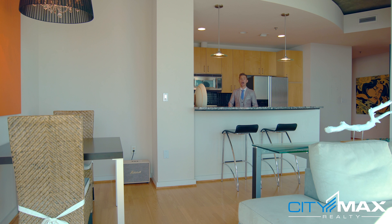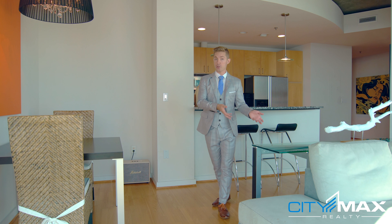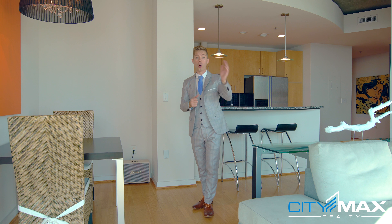In the kitchen I love these maple cabinets which match perfectly to the maple floors right below me. Plus it flows perfectly into the living space. This breakfast bar right here is great for entertaining and the couch right here is situated perfectly to have views straight down Peachtree all the way to downtown.